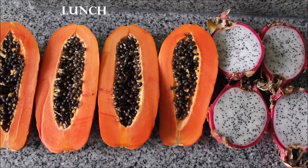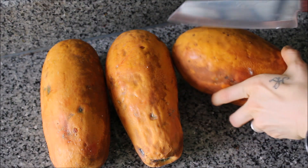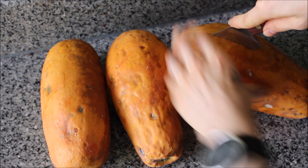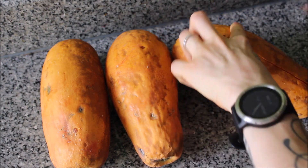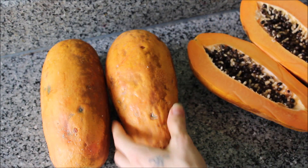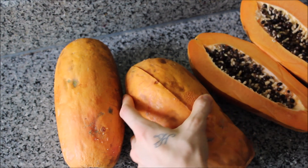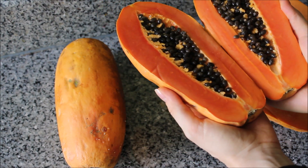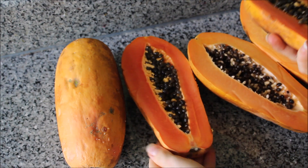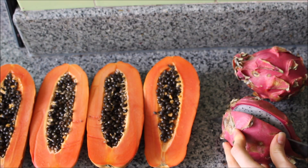Moving on to my lunch, I had these two beautiful ripe papayas and two dragon fruits. I started off with three papayas, but as soon as I cut into the first one, I was horrified to see that it was about yellow and felt rock hard, so I knew it wasn't good to eat and left that one aside. When I cut into the second one, you could see the color difference — it was definitely ripe and ready to go, and it was perfect. The third one looked the same.